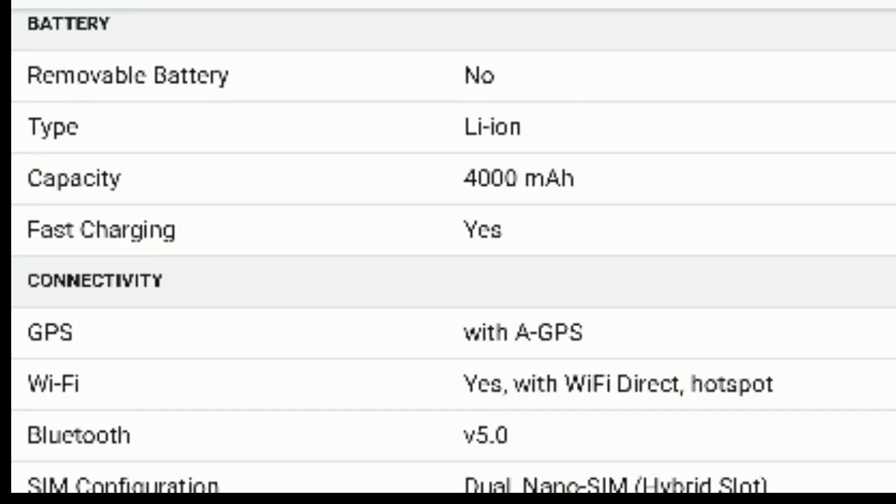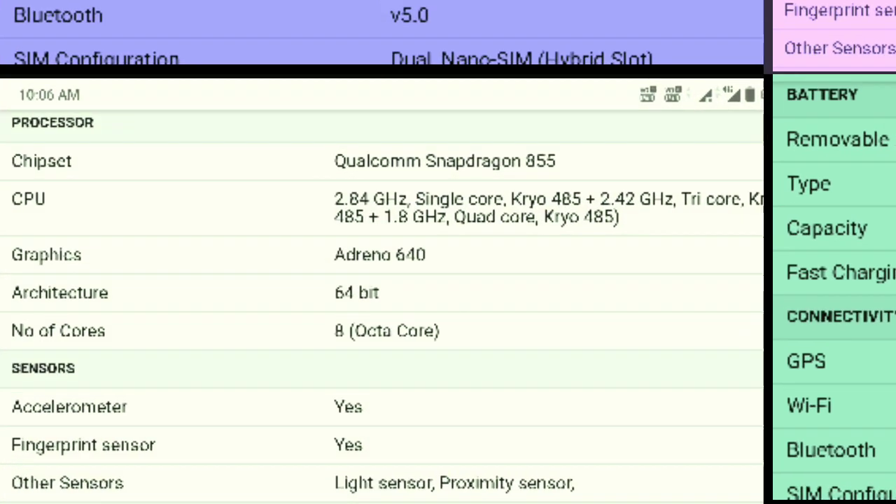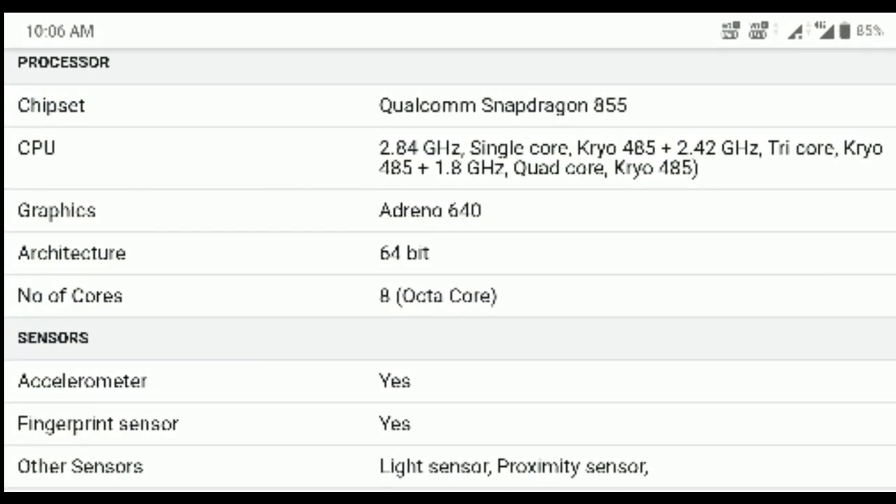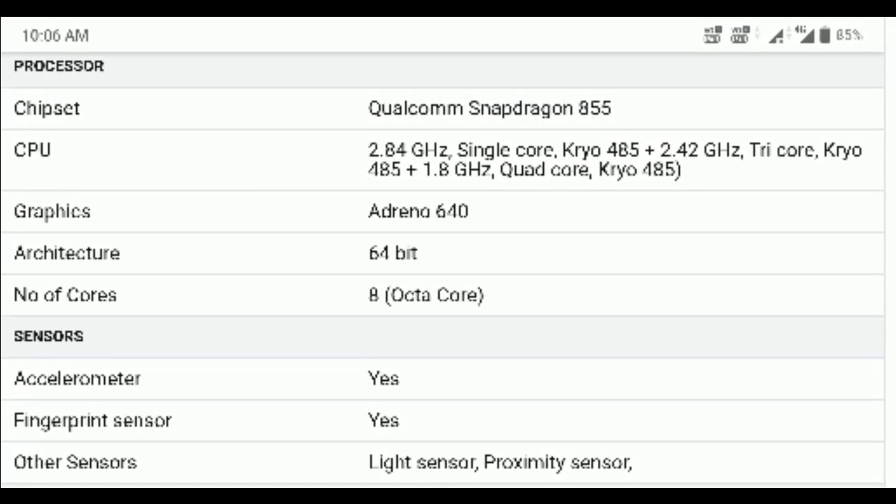It has dual Nano SIM support. The Realme X runs on a Snapdragon 710 or 730 processor, and this is currently the China variant.